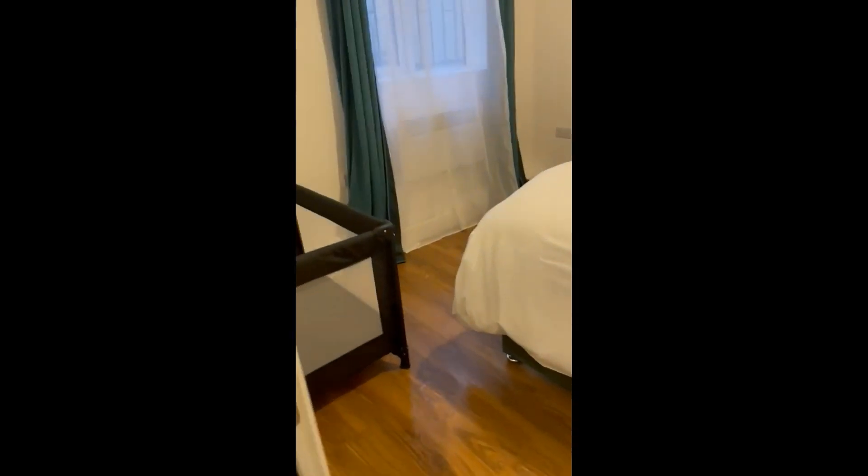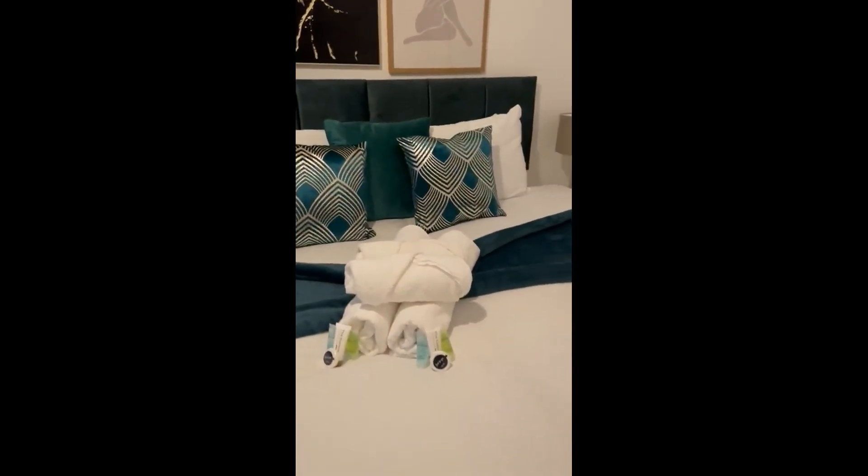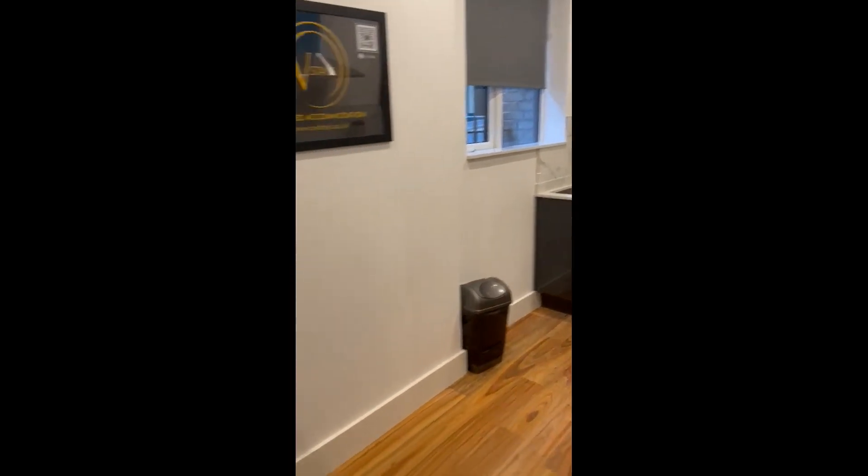Over here we get to the bedroom, which has a double bed, some windows, a mirror, and night tables. That would be ideal — I hope that you enjoy it.